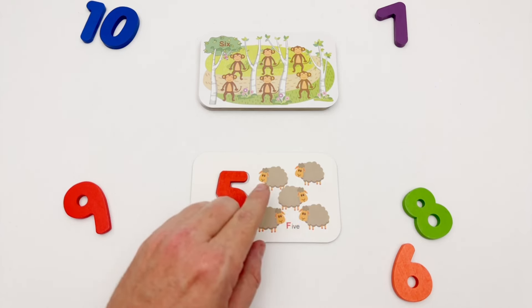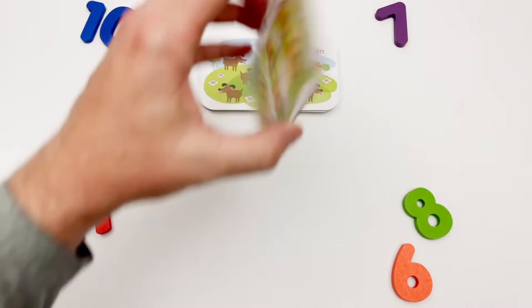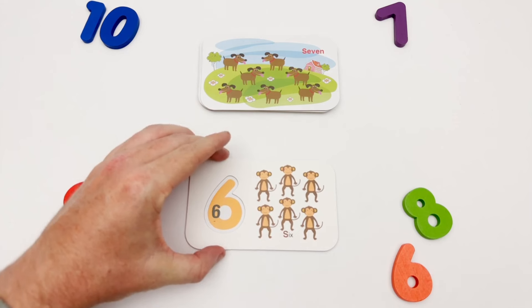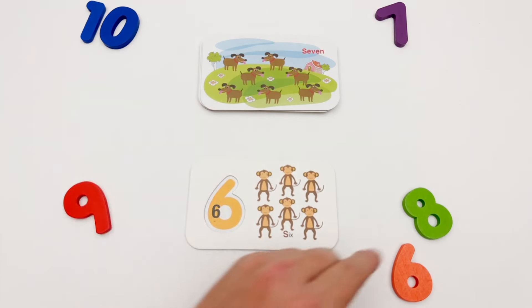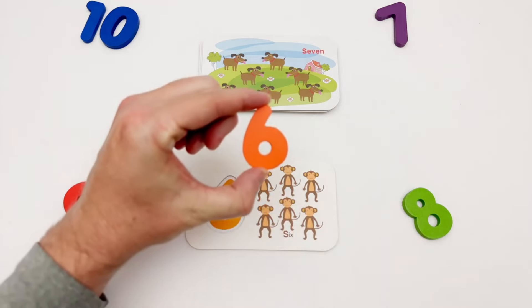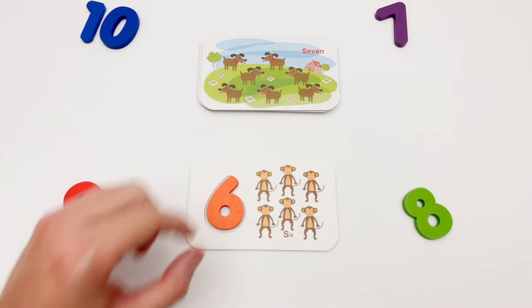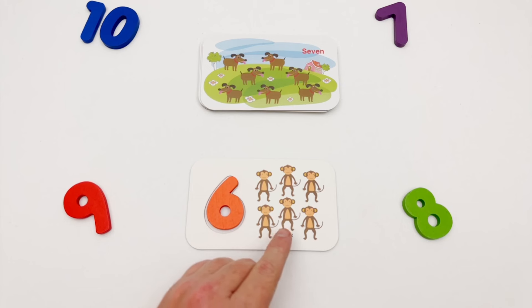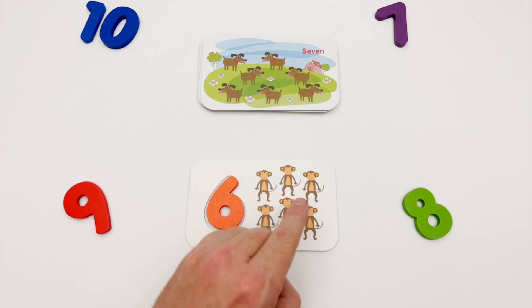Our next flash card is the number six. We have an orange six. Here is the orange six, and we have six monkeys: one, two, three, four, five, six.